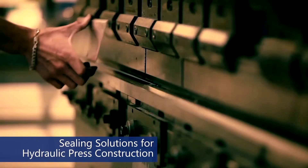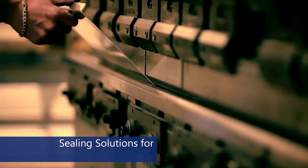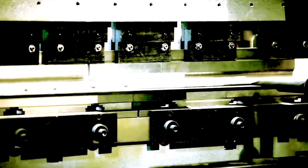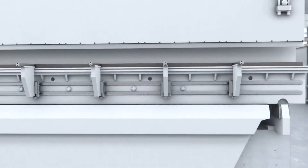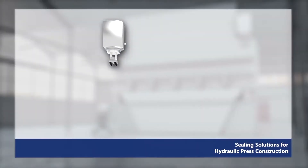Kastas provides sealing solutions for hydraulic press applications such as cold metal processing, hot metal processing, scrap industry, building industry, and paper processing.